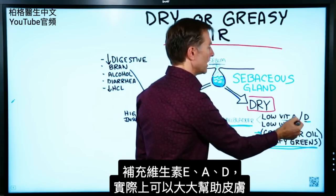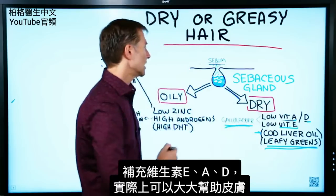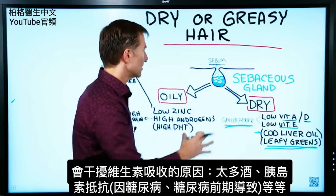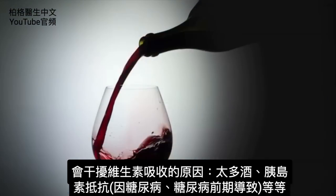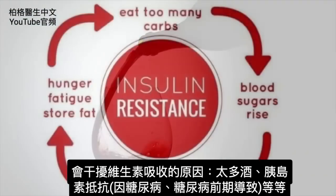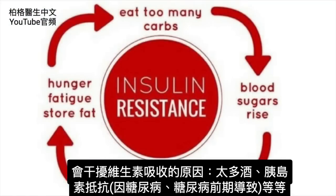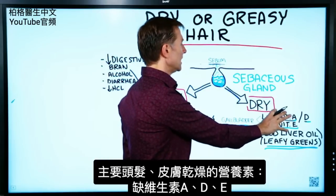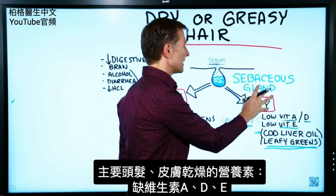Getting vitamin E, vitamin A, and vitamin D can greatly help your skin. There are other things that can also interfere with absorption, such as drinking too much alcohol or having insulin resistance because you're diabetic or pre-diabetic. Those are the main nutrients involved in dry hair and skin.